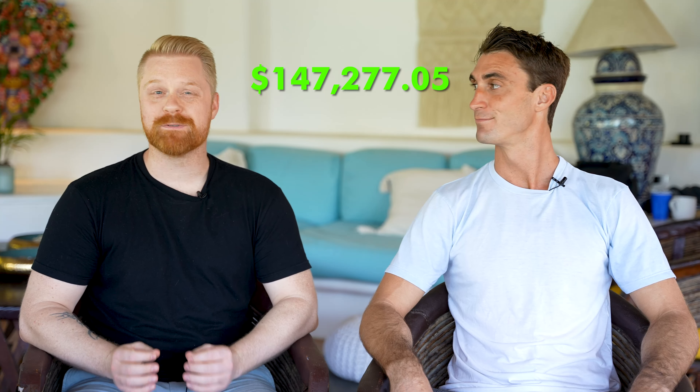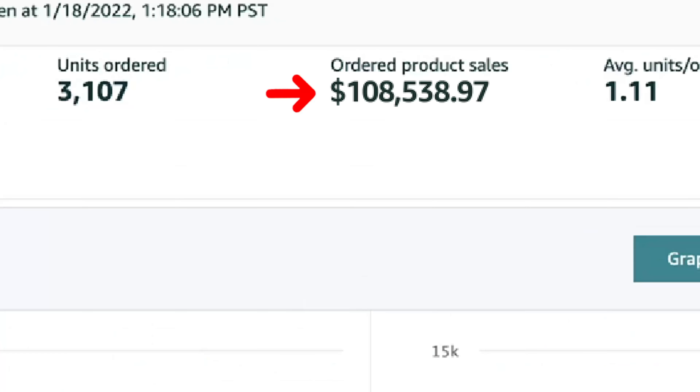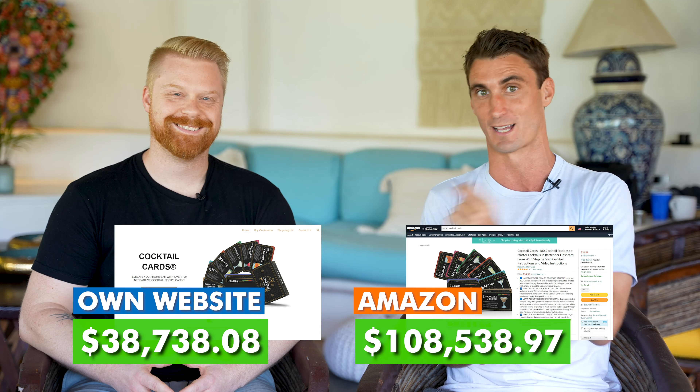So I did over $147,000 my first three months on Amazon. What's crazy about AJ's story is he did over $100,000 of those sales on Amazon and over $40,000 on his own website.